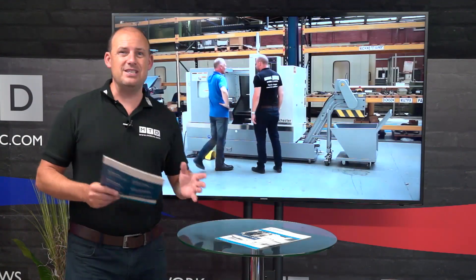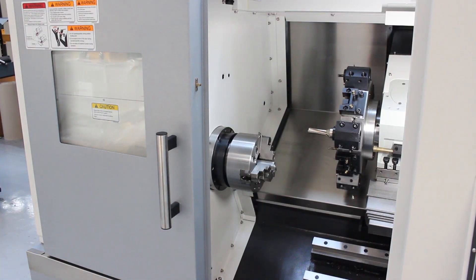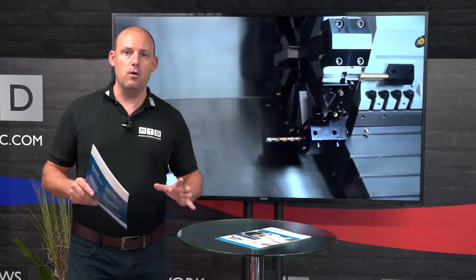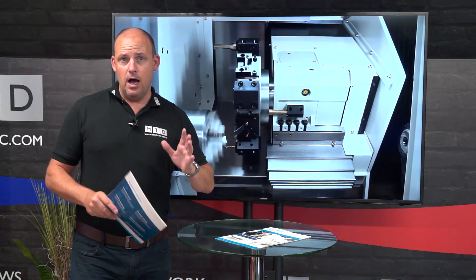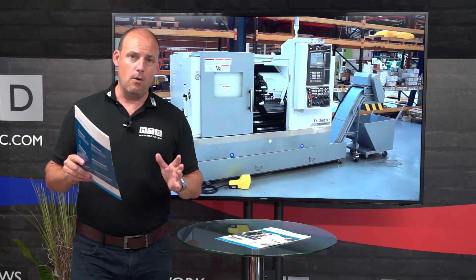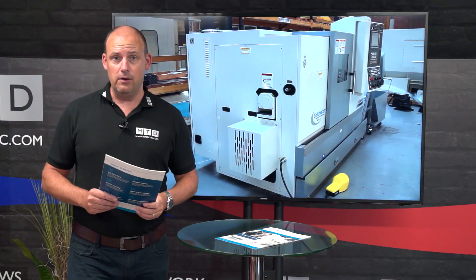The Typhoon range is the next generation of the Tornado machine, and today I'm going to tell you about a promotion on all of the models within the range. To give you a quick overview: if you're looking for a small machine with around 42 to 45 millimetre bar capacity, right the way up to 165 millimetre bar capacity, the Typhoon range will have a model within the portfolio to suit you.